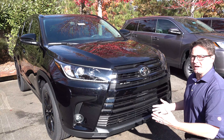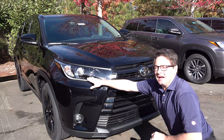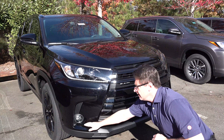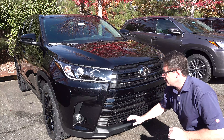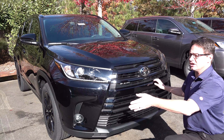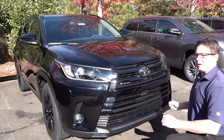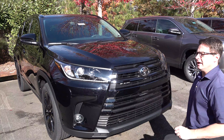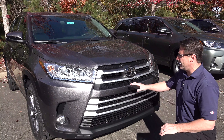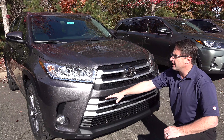This is the SE — the Sport Edition. It has sport-tuned suspension, projector beam headlights, LED daytime running lights, and LED black fog lights. It also has gloss black slats as opposed to the brushed metal look — everything about it is designed to be sporty. The XLE level is similar to the LE Plus in that it has brushed metal slats, but also projector headlights, daytime running lights, and fog lights.